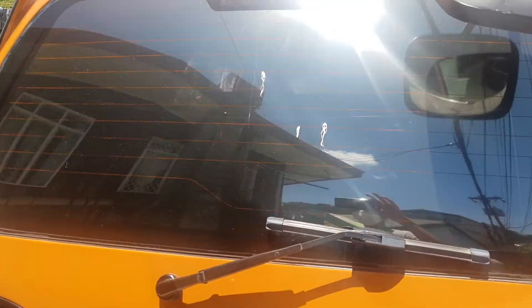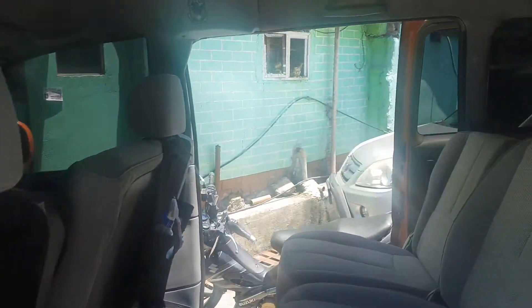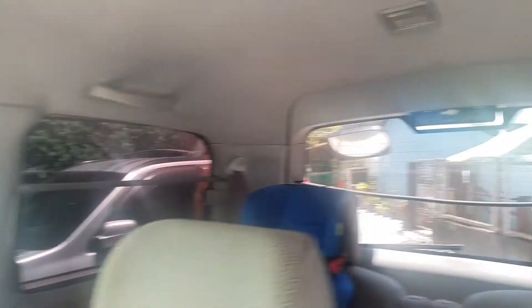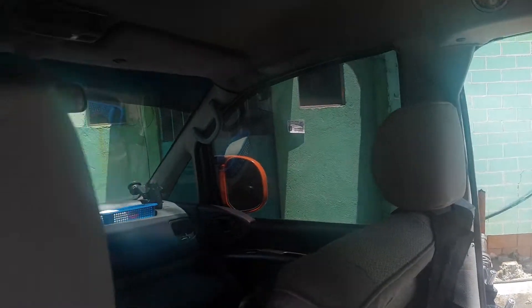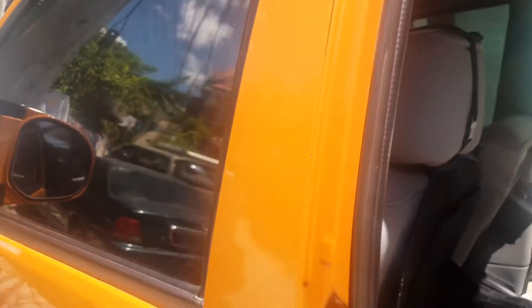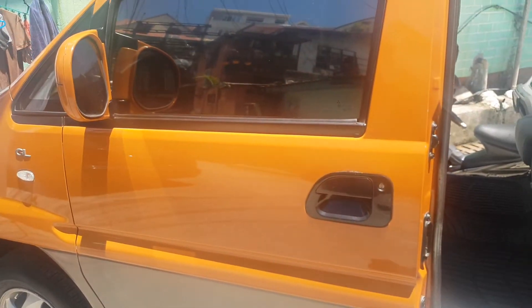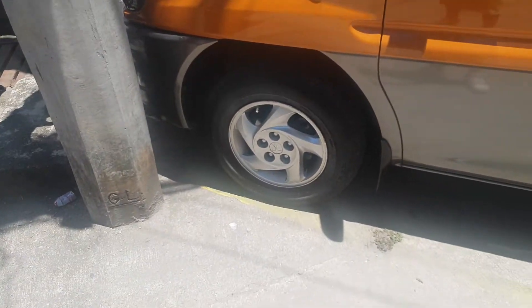Tinted including the back and the front. When I bought this it didn't have any tint, but inside it's still pretty bright — you can see through everything. Interior inspection, that's gonna be for another time.